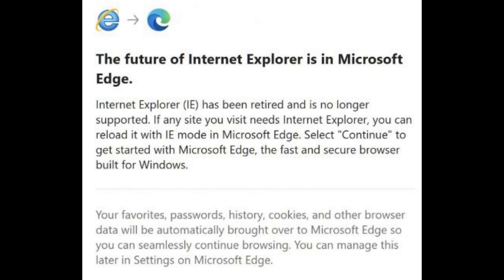Organizations that have already transitioned from IE 11 to Microsoft Edge with IE mode will not be impacted by the disablement. Organizations that have not transitioned to Microsoft Edge with IE mode may face immediate business disruption, the company added.